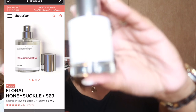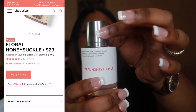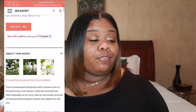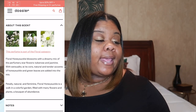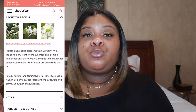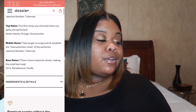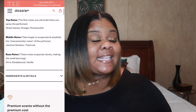This is what the bottle will look like once you receive it — very sleek and nice, straight to the point. The top is a magnetic top, no hassle there. On the front you'll have the name of the fragrance that you purchased. At the top you will have your top notes, middle notes, and base notes. Top notes are green leaves and orange honeysuckle, middle notes are jasmine and tuberose, and base notes are orris, sandalwood, and vanilla.